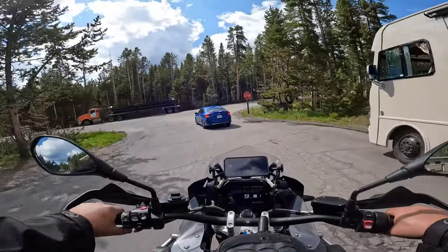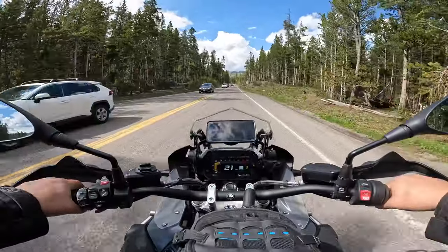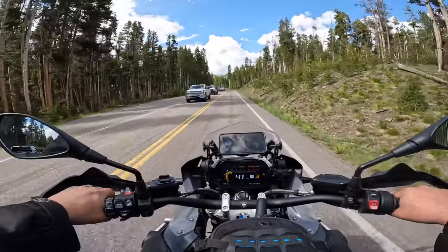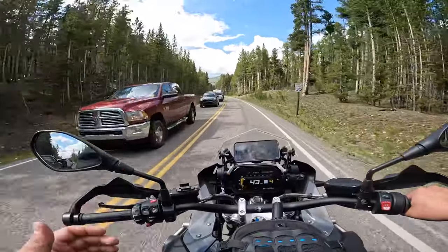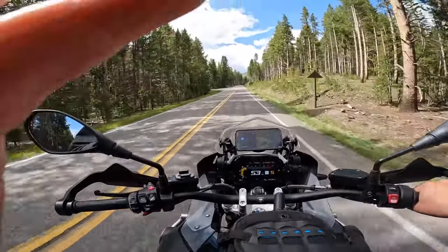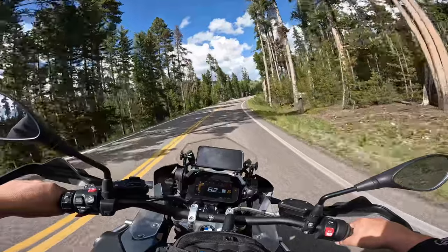Headed to Dunraven Pass — oh wow, Tower Mammoth, northeast entrance of Yellowstone National Park. Dunraven Pass is a G1 Butler Maps road, I never rode it before but I've seen some video and it looks pretty sweet. They got traffic backed up for miles — I recommend you come to Yellowstone on a motorcycle, leave the car home. Looks like we got the place to ourselves.